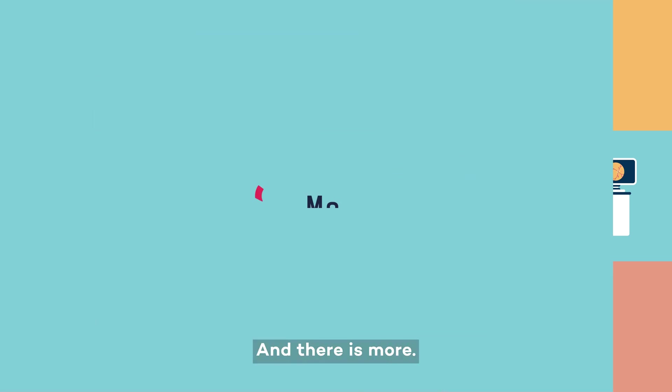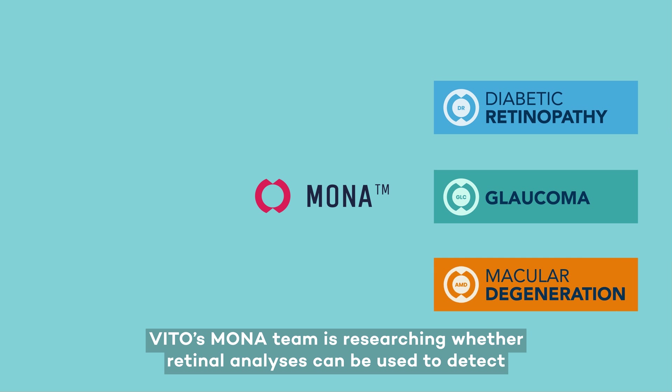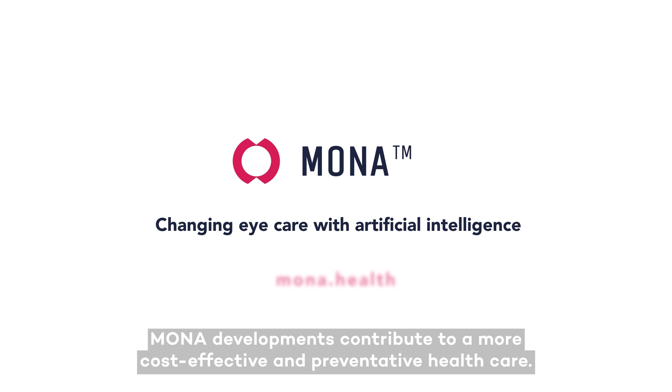And there is more. VITO's Mona team is researching whether retinal analyses can be used to detect vascular diseases or neurodegenerative diseases such as Alzheimer's. With the help of artificial intelligence, Mona developments contribute to a more cost-effective and preventative healthcare.